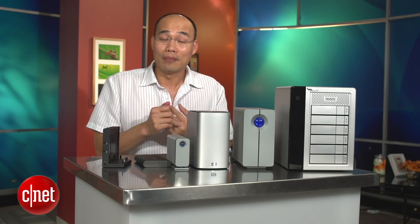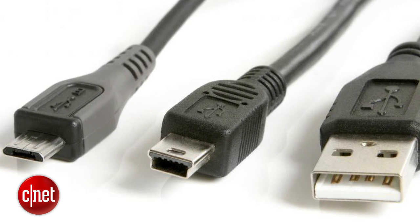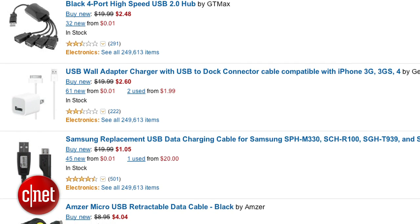Now, Apple says that Thunderbolt is not just about storage — it can also handle video and audio, but so can USB. At this point, I cannot help but compare Thunderbolt to USB. Obviously, USB is slower, but it has way more options, and the cable comes in all shapes and sizes. And it's so much cheaper — just a few dollars each.